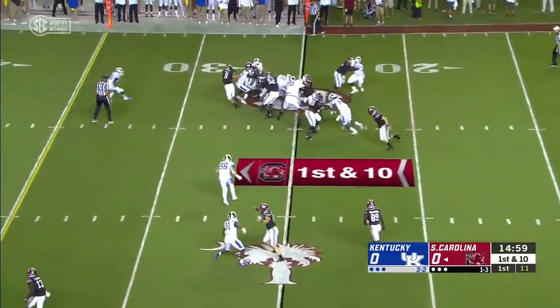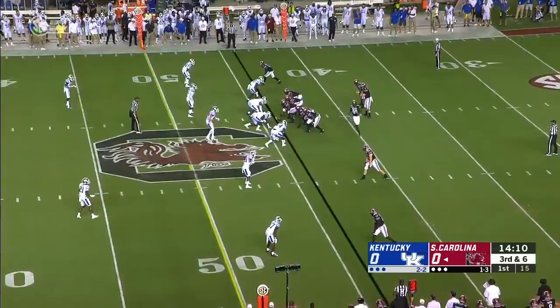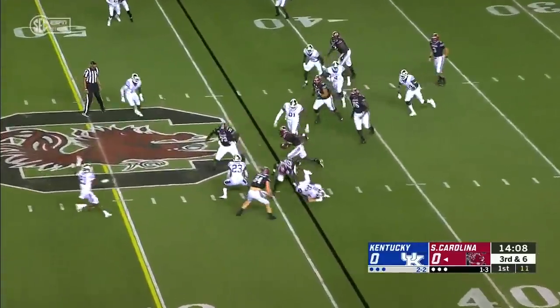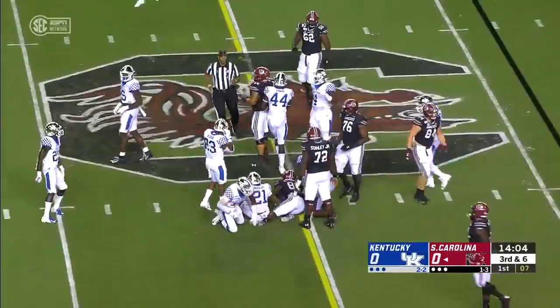On the first play from scrimmage, it'll be a handoff and plenty of room in the running game for South Carolina. That was Edwards in motion. Helinski finds him, and Brian Edwards takes it to midfield — it'll be right at the marker.